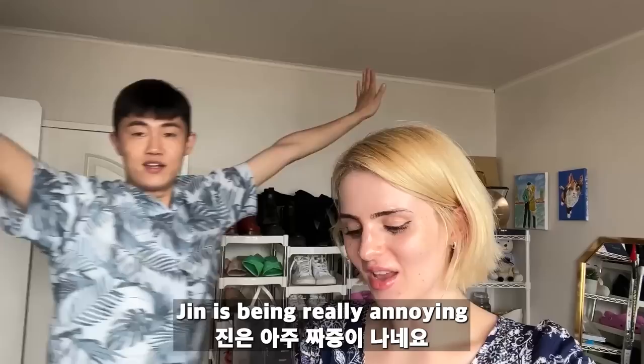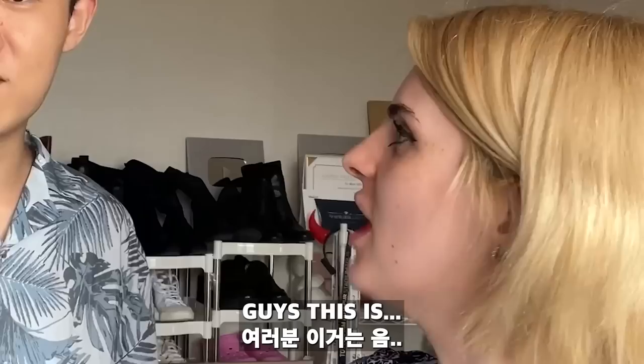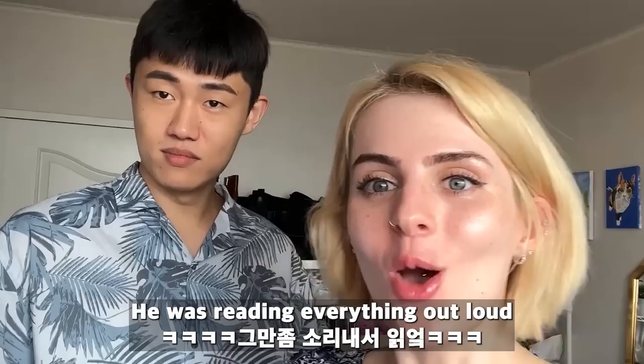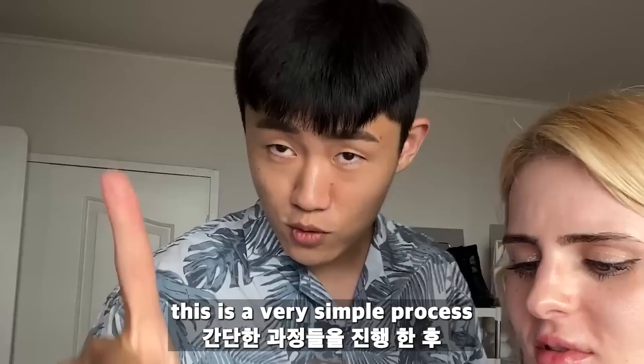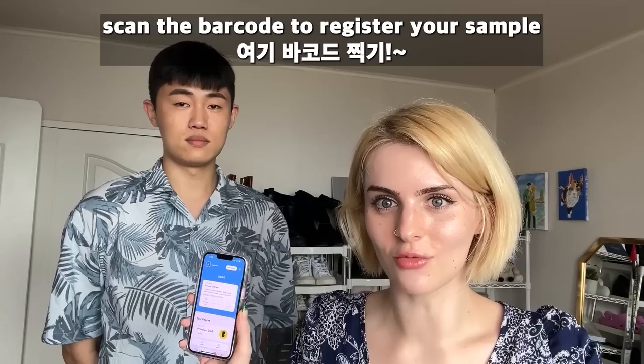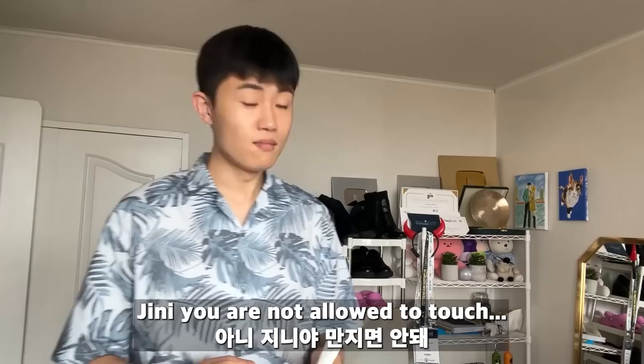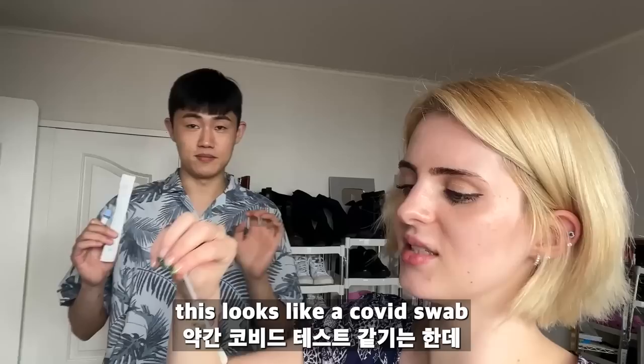We just downloaded the application and Jin was being really annoying because he still reads things out loud when I was trying to do it. But we've logged in and got the application now. So the first thing is you download the application, fill out the barcode so you can register your sample, then you do the sample, send it off, and then you find out who you are. Jinnie, you're not allowed to touch the end of this — it looks like a COVID swab.